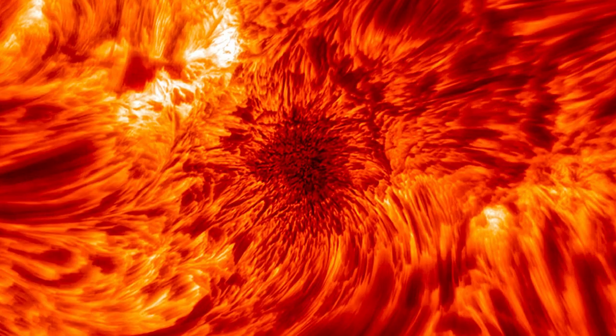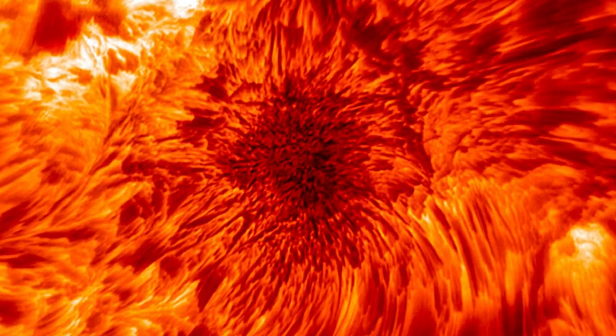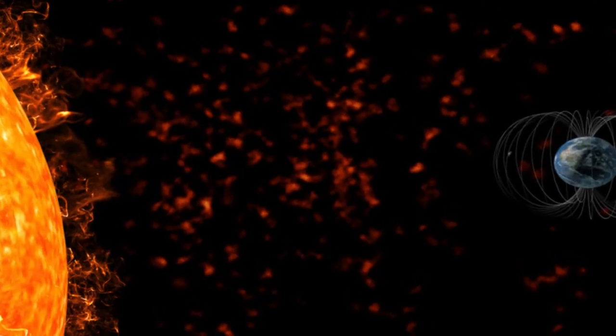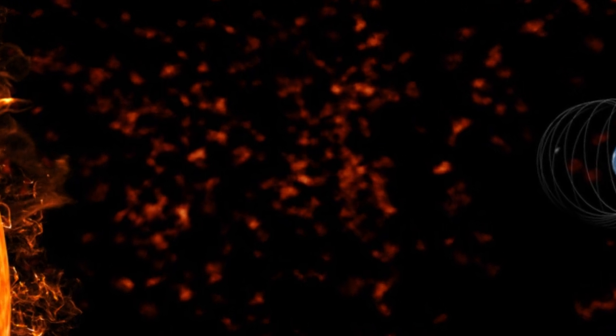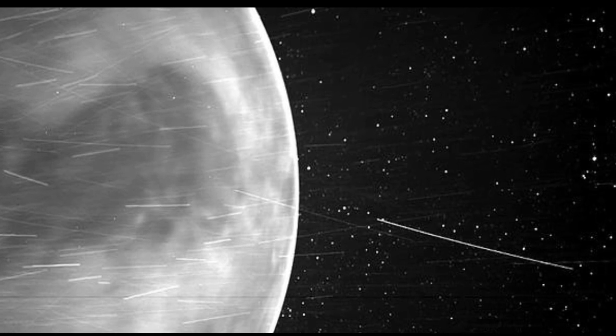The WISPR instrument was designed for the probe so it can gather images of the Sun's corona, or outer atmosphere, in visible light. The imager can also capture the solar wind in action — a steady stream of energized particles that flow out from the Sun.